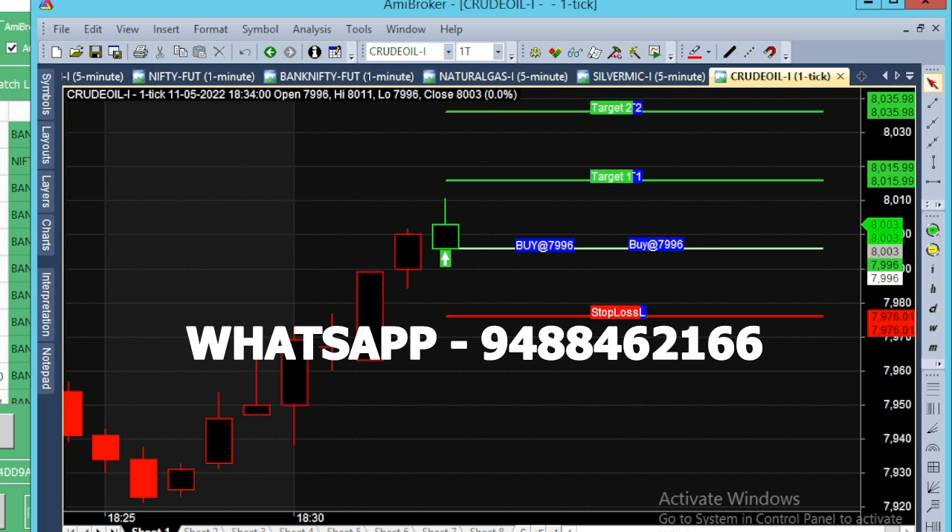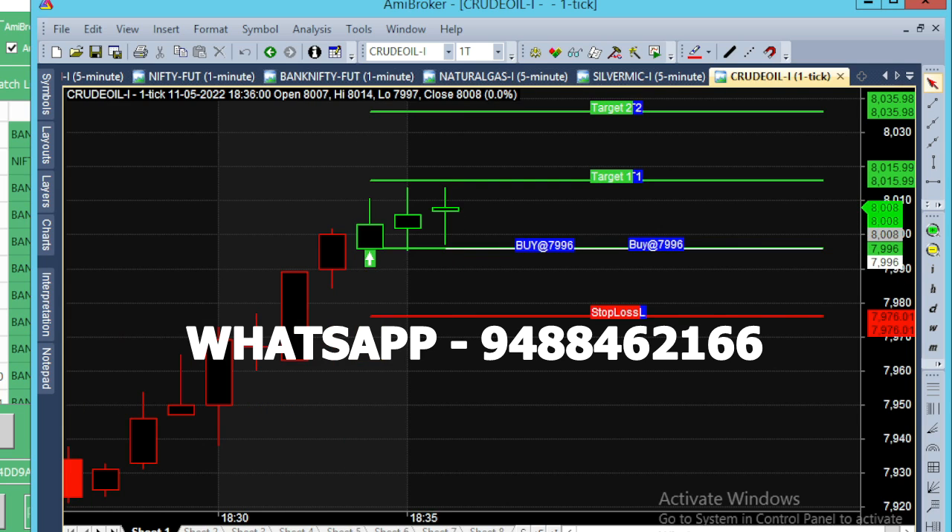We are going to take a buy call with positive momentum. For the 8000 breakout, we are going to take a strong momentum — the momentum is going to rise. In the first two minutes there is a buying range. For the 810, there is an 18-point movement — it is a huge rally. But on the third candle, there is a strong rise.